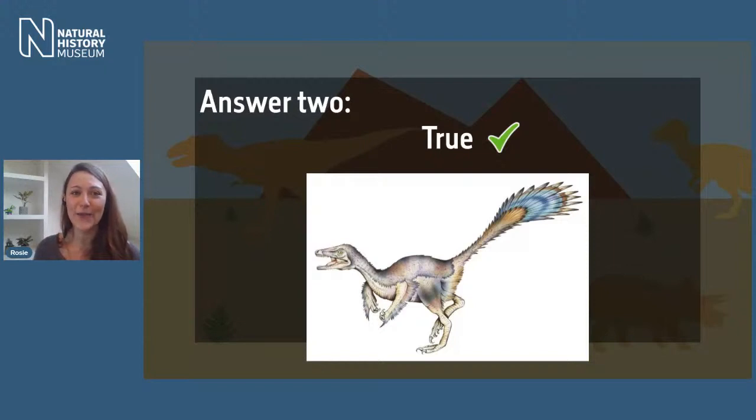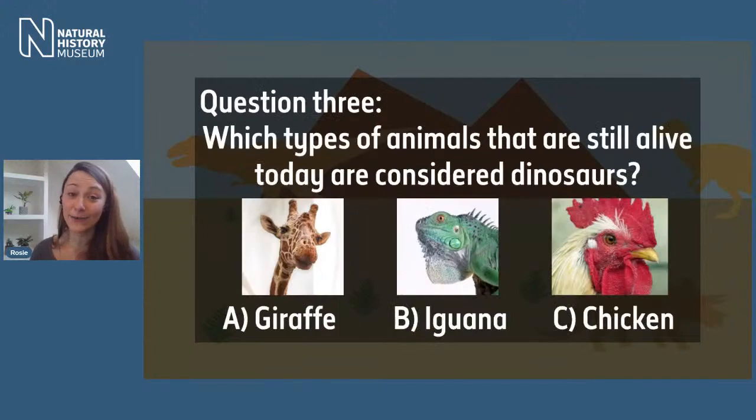Question three: most dinosaurs went extinct 65 million years ago, but some survived. Did you know there are still dinosaurs alive today? Which types of animals alive today are considered dinosaurs? You have three options: A — giraffes, B — iguanas, or C — chickens. Tom may have given a clue earlier! Which animals alive today are considered dinosaurs — A, B or C?